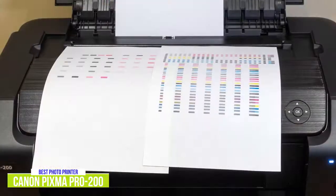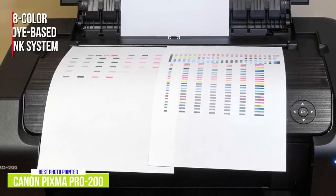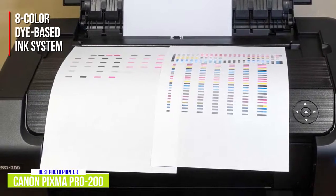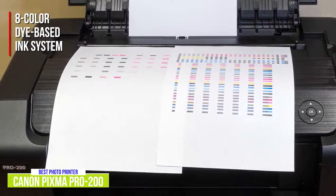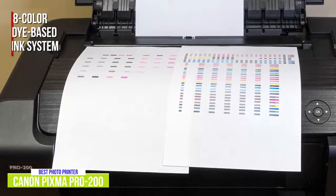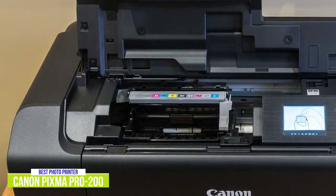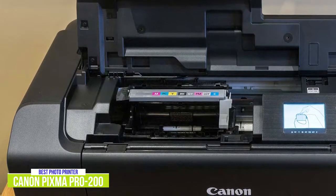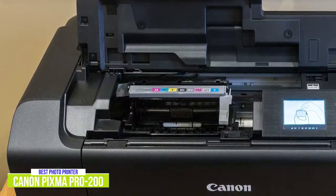It's fast and efficient and can deliver high-quality bordered A3 Plus prints in just 90 seconds. The photo printer uses an enhanced 8-color dye-based ink system, so you get rich, vibrant prints with vivid and true colors. Out of the 8 tanks, there are 2 monochrome inks, so you get beautiful black and white prints. The Chroma Life 100 Plus CLI-65 ink is specially formulated to help deliver an enhanced color gamut. It may not replicate the detail levels of professional 12-tank printers, but I think it comes incredibly close.